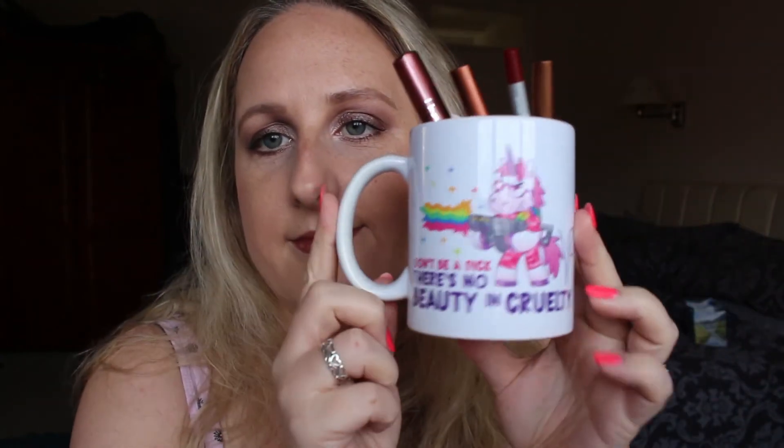Speaking of V Cosmetics — this mug is from V Cosmetics, and I just think it's the coolest mug ever. I like to keep lip glosses and eyeliners in it — anything that I reach for regularly.